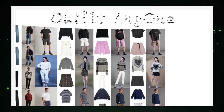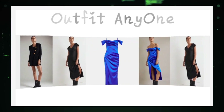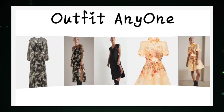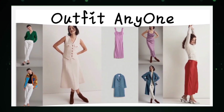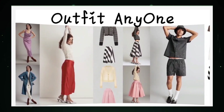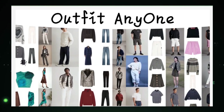Will Outfit Anyone become a staple in our digital lives? Only time will tell. One thing's for sure — the virtual fashion landscape will never be the same again. Tech is changing the way we experience fashion. What's your take on Outfit Anyone? Share your thoughts, and if you've enjoyed this virtual fashion odyssey, don't forget to hit that like button, share your thoughts in the comments, and subscribe for more tech adventures. Until next time, fashion-forward explorers.